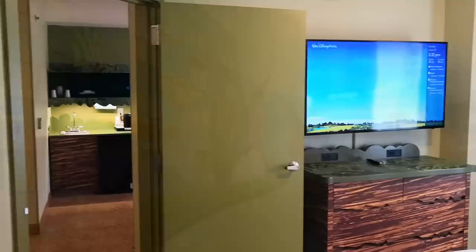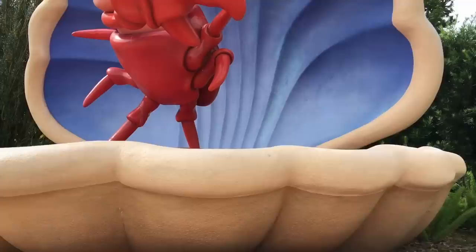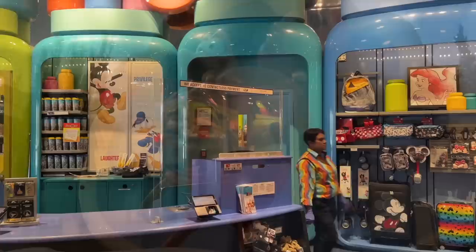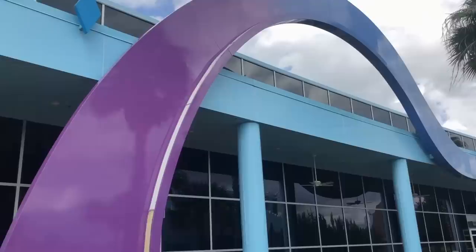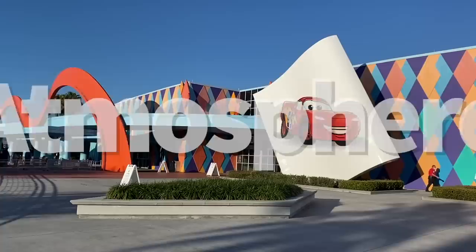Before we get started, let me drop a quick definition of what a value resort is supposed to be at Disney World, because that'll be a key point in later topics. Among Disney's deluxe, moderate, and value resorts, the values should be the least expensive of the bunch, and with that lower price range comes fewer amenities and in some cases a lot less room to spread out. But Art of Animation tends to push past the brink of what it means to be a value resort in a lot of ways.